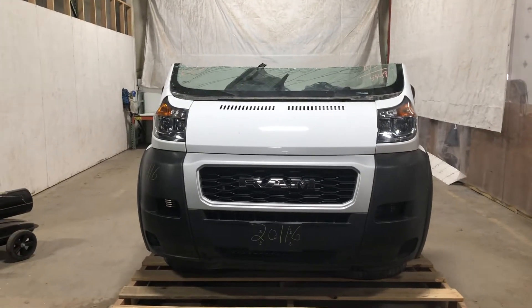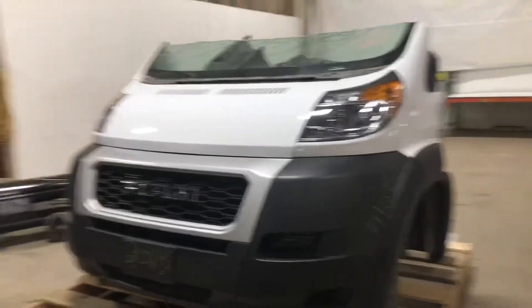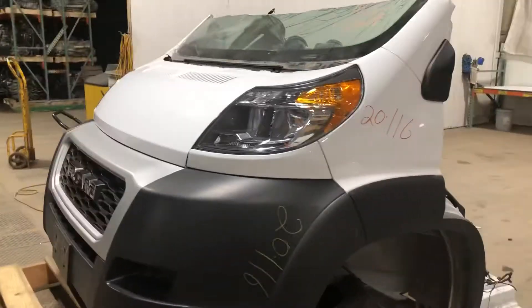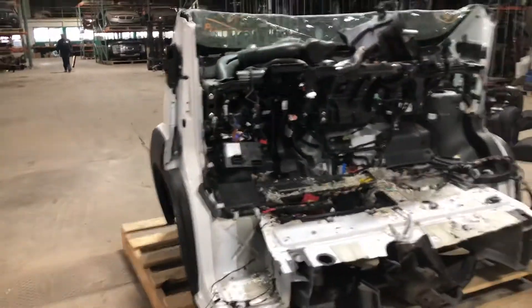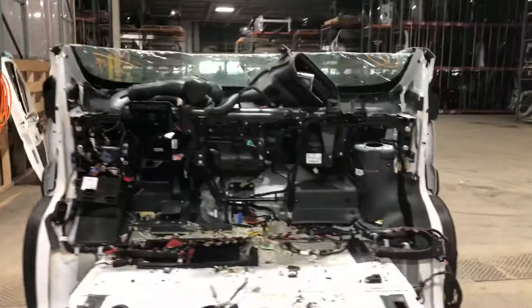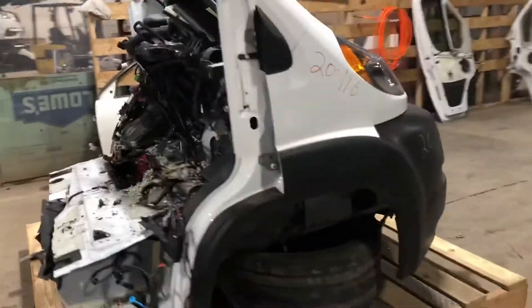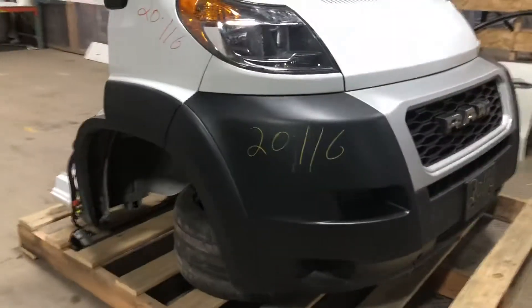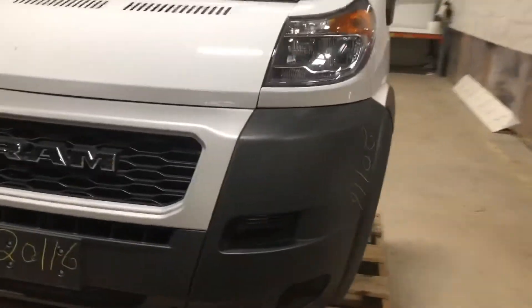Stock number 2116, a 2019 Ram Promaster front-end assembly. Had the 3.6 liter gas engine, cut through the floor, through the windshield posts. This is the new style Ram grille — makes it more appealing to the eye, I believe. Let's take a look around.